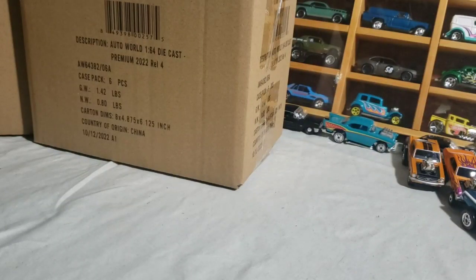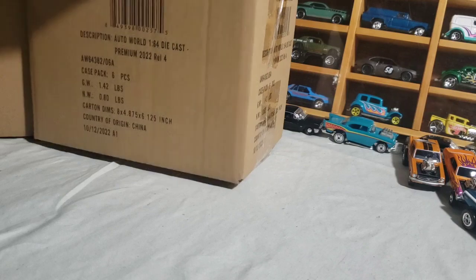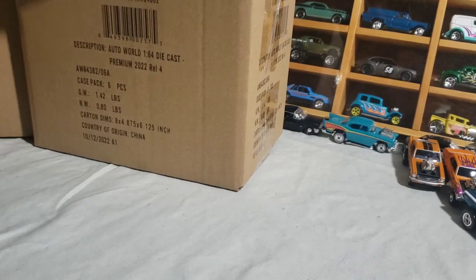Alright YouTube, Doom is RLC back with another video. This one will be Auto World 2022 Release 4, both A and B. I got these cases from Maize Collectibles - link down in the description for his Instagram account. He helps me get a lot of my stuff. He orders a whole case and hooks me up. I already opened these, they're already sliced open and we'll just get right into it.